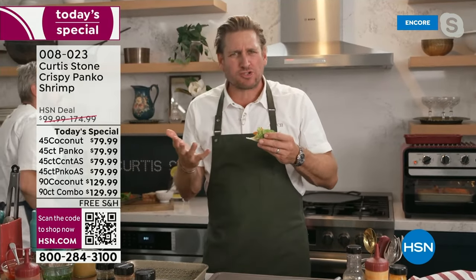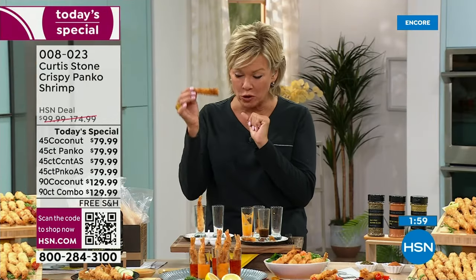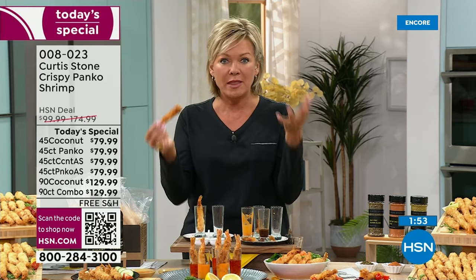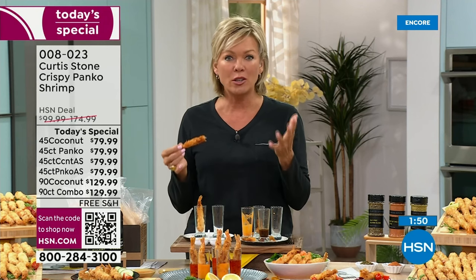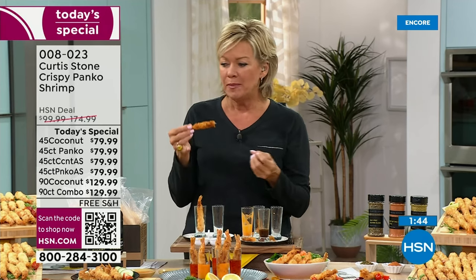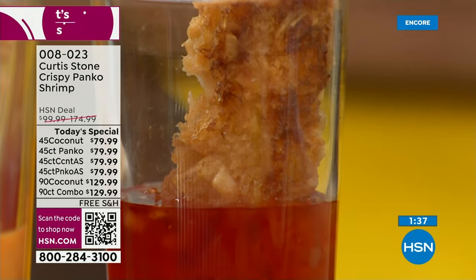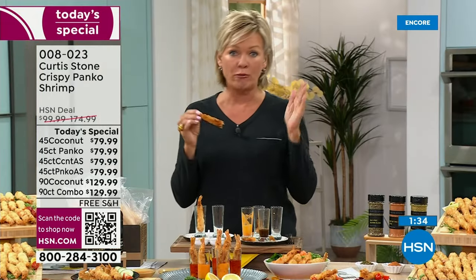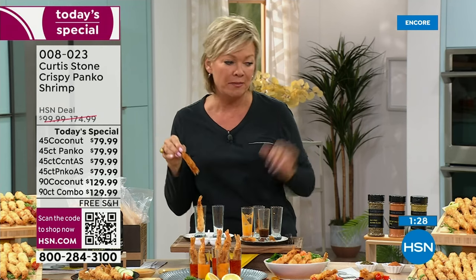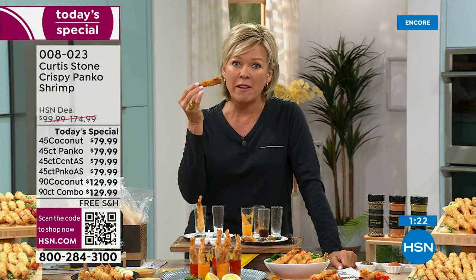They're so crunchy. Honestly, I'm on my fifth shrimp — it tastes like somebody has just deep fried it, but they're not deep fried. They've just been baked. They're kind of the perfect balance of crispy and light: a little sweet with the coconut-encrusted, lighter with the panko. You're going to be happy that you did it. Even if you just get the 45 count one time, you'll regret not doing auto ship — you can always cancel later.